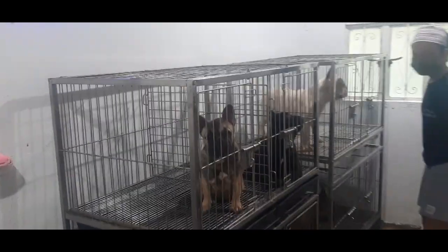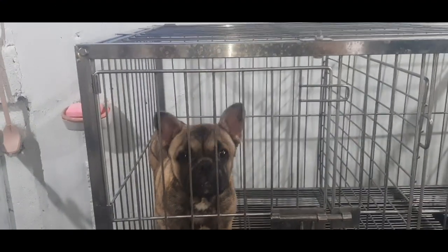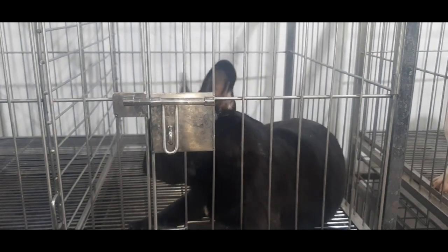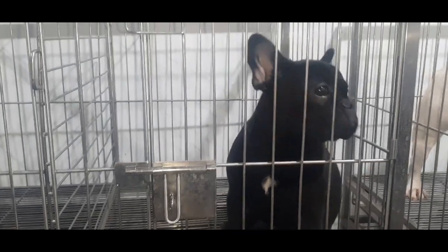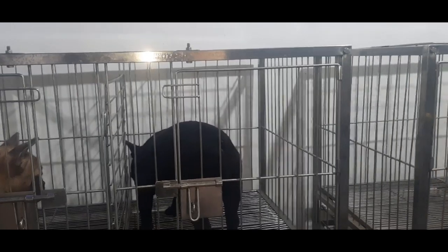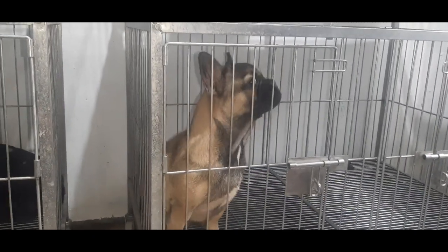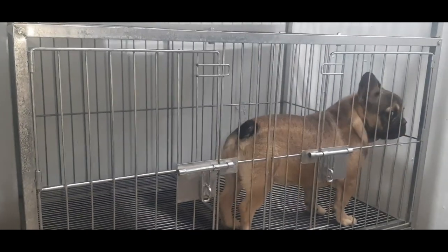Ito na ang mga puppies namin ngayon — ito si Mizzy. Female yan. Ito si Black Cypher — solid black yan. Meron lang siyang puti, Black Suit yung tawag. Solid black yan, walang brindle. Ito naman si Rosco — lalaki yan. Compact. Pawn.